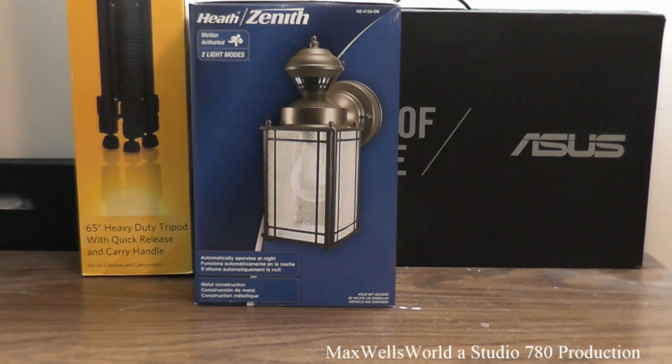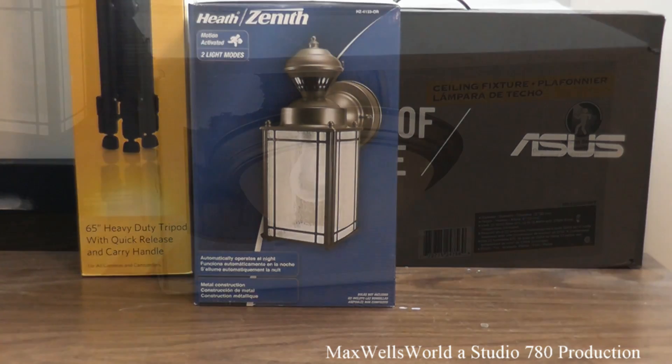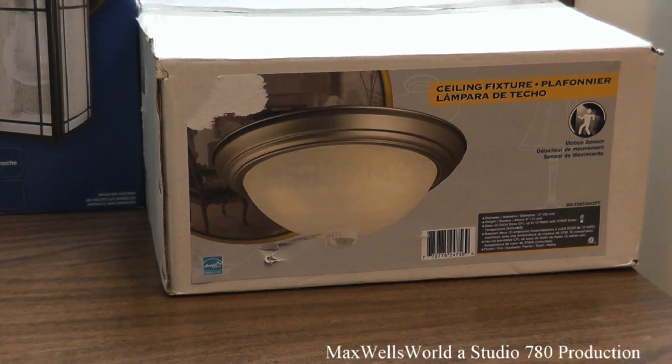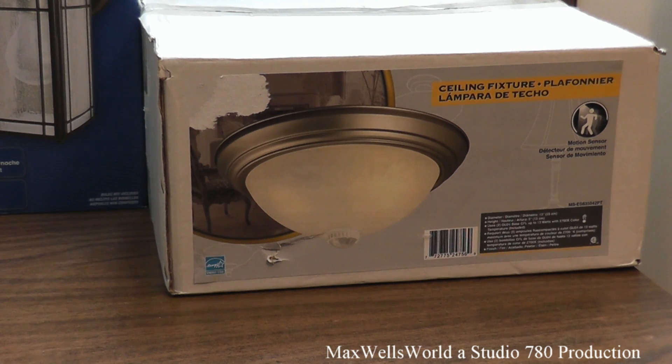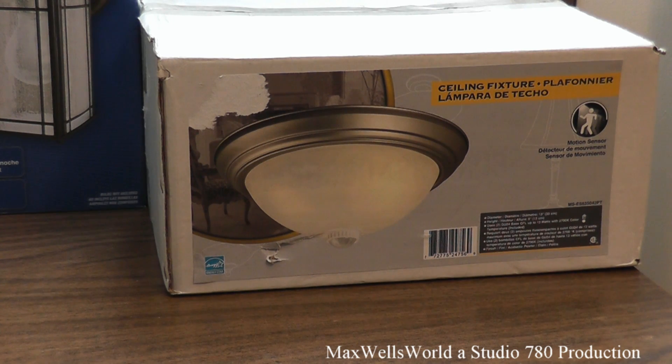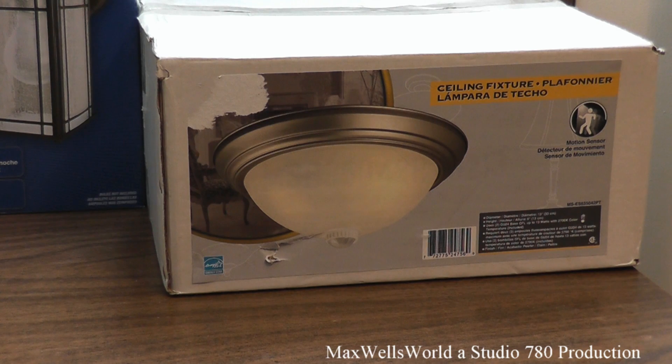The second motion light is more of a convenience thing. With big projects happening all the time, you think of ways to use light fixtures that come in handy. Why not put a motion-sensitive light fixture in a laundry room or storage room — a room you don't use very often but sometimes forget to turn the light off in. The model number of this fixture is MS-E5-ES63-5042PT.